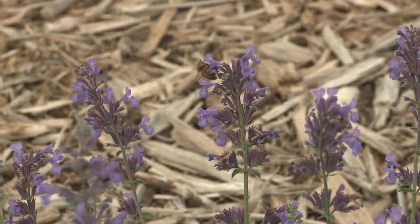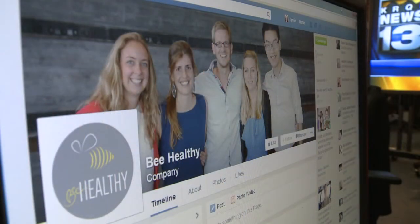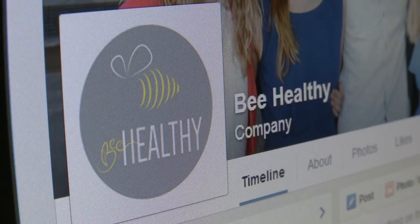So at first he wasn't sure, but after looking into it further, he agreed to give it a try, helping the five students competing for the Holt Prize. The winner gets a million dollars to start up their project.